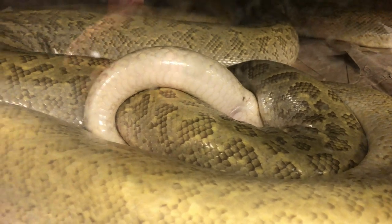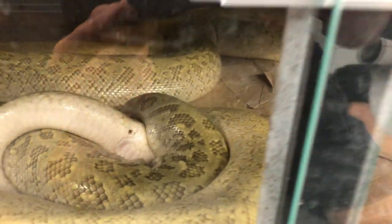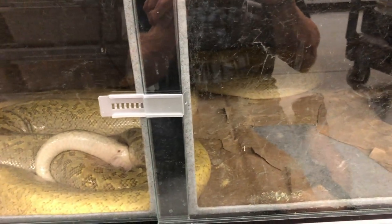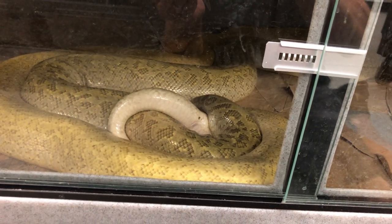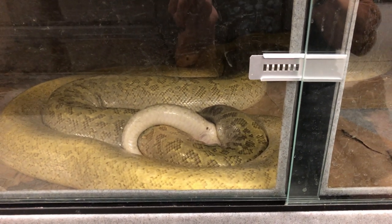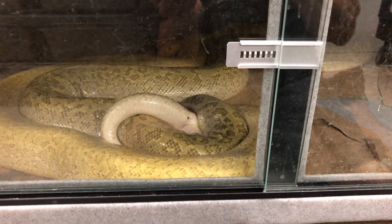I've said this before, and I know other people have said it too: sometimes messy cages yield the best breeding behaviors, because all the pheromones from the urates and urine in there just seem to turn them on. That almost-lock is enough to tell me don't touch anything. Sometimes too many chefs with their hand in the pot mess up the final outcome, as they say. So I'm leaving them alone.